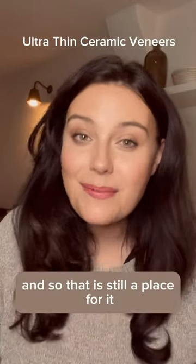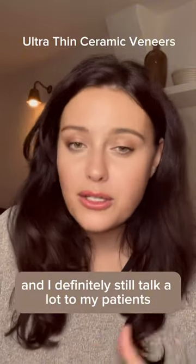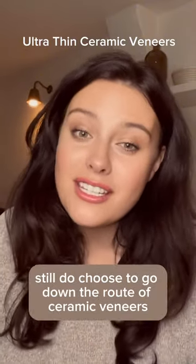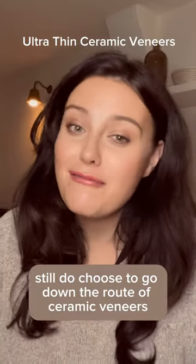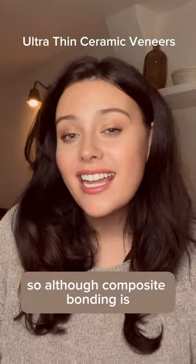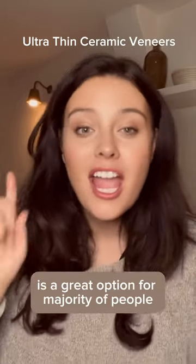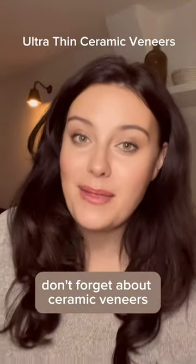So there is still a place for ceramic veneers, and I definitely still talk a lot to my patients about it. A lot of my patients still choose to go down that route. So although composite bonding is a great option for the majority of people, don't forget about ceramic veneers.